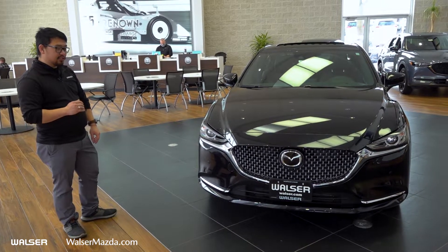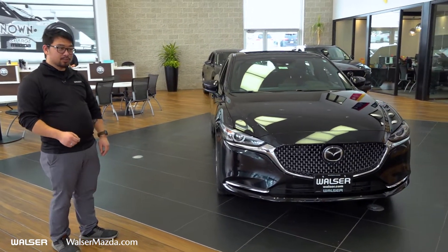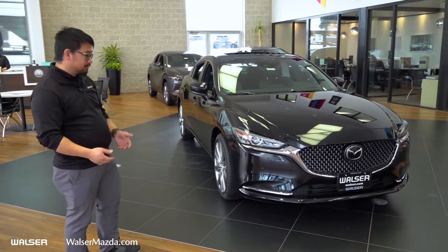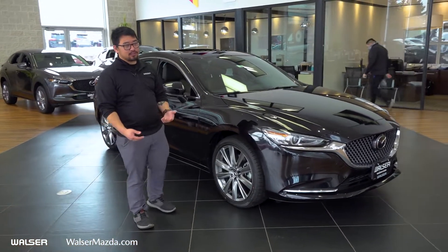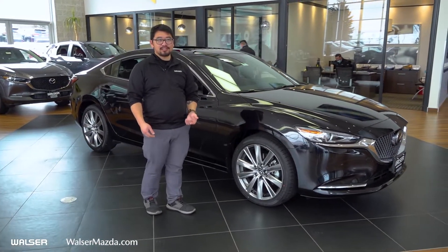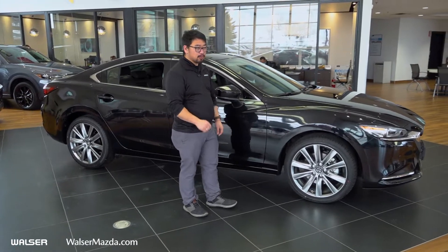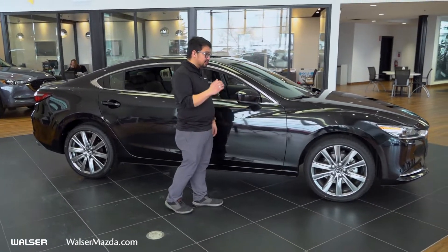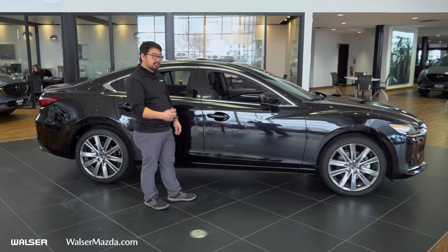Underneath the hood, you're going to have the 2.5-liter engine with the turbo — 250 horsepower and 310 pound-feet of torque. If you don't need that, we do have a couple of different trim levels: Sport, Touring, Grand Touring, Grand Touring Reserve, and the Signature. New for 2021 is also the Carbon Edition, which gets you the polymetal gray exterior, red interior, as well as black wheels and a couple of different black accents.